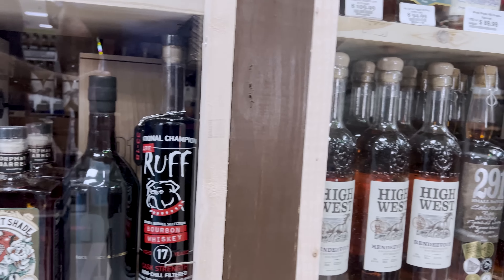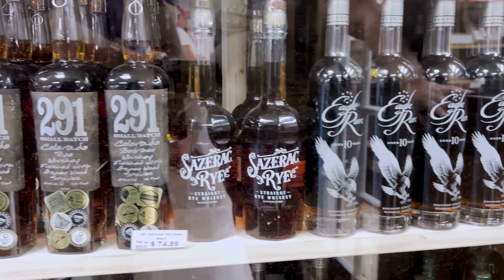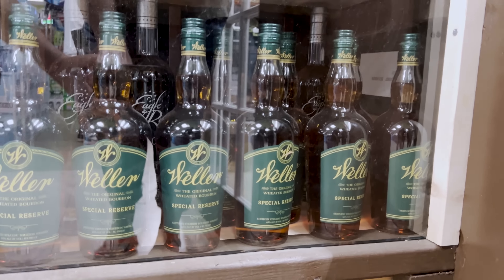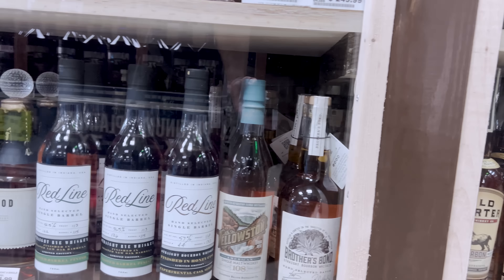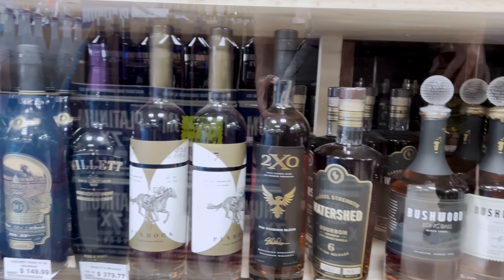Larceny Barrel Proof might be worth $74 there. They discuss the Weller selections — the owner likely has great relationships with Buffalo Trace given how much Buffalo Trace product he carries.